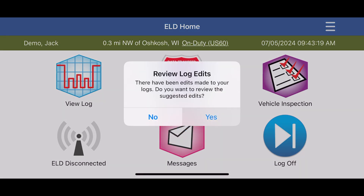You may also get an alert that you have edit requests that need to be reviewed. Tap Yes to review these edits.